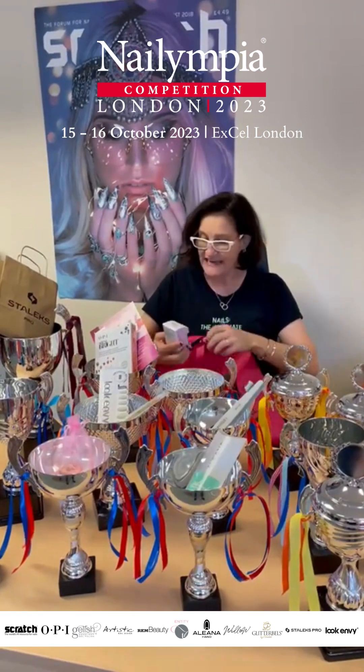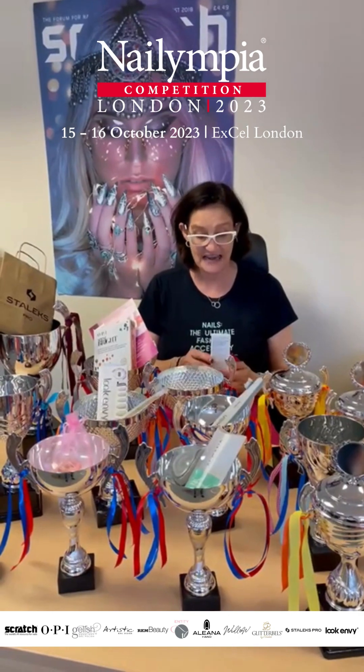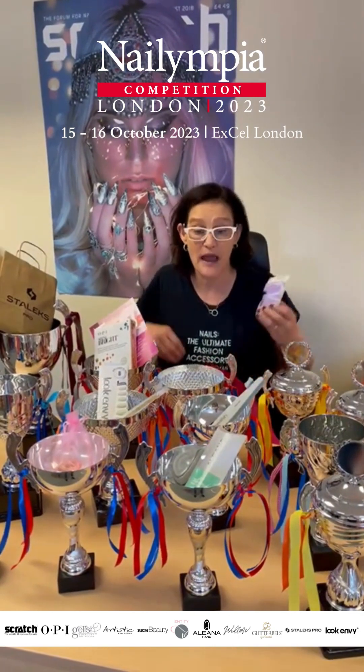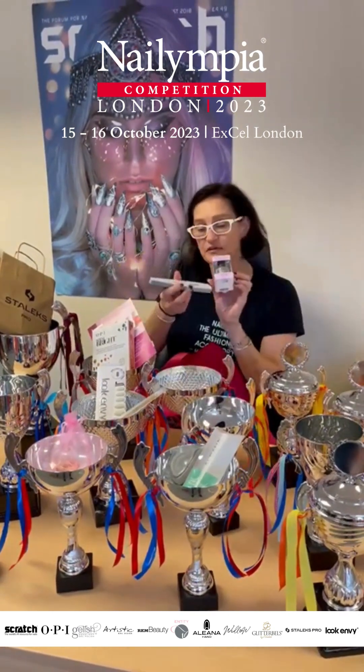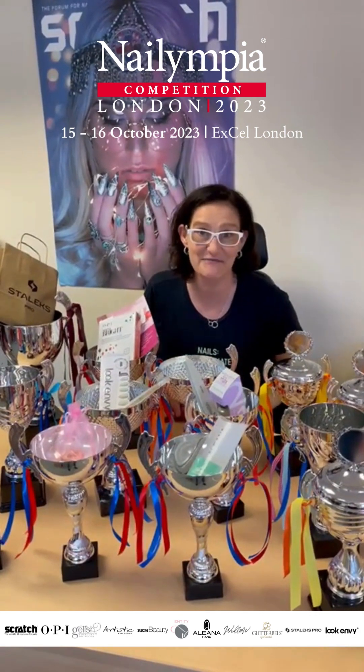Last but not least, thank you very much Morgan Taylor for Optical Brightener React Max Nail Strengthener Extended Wear Base Coat which comes with its sister buffer. That will be for all competitors who will be taking part in Olympia London.